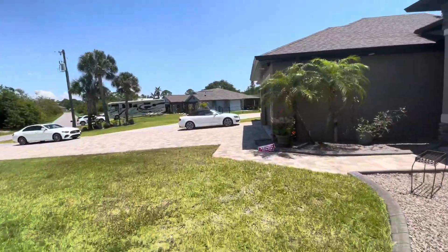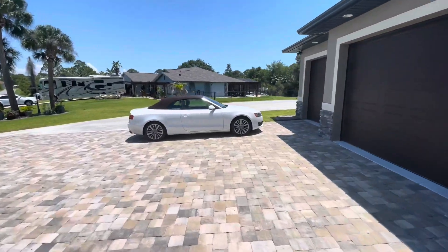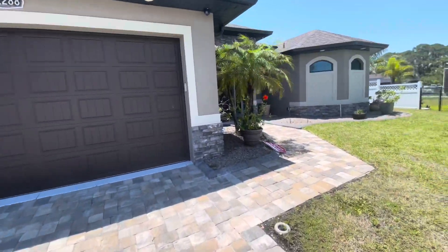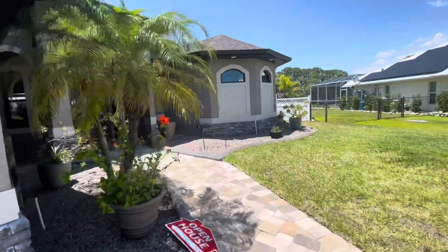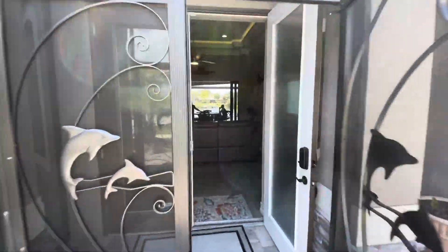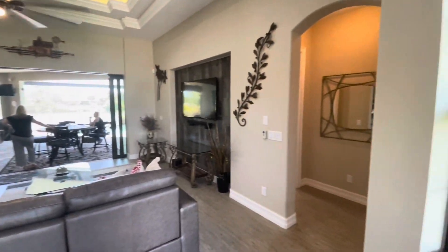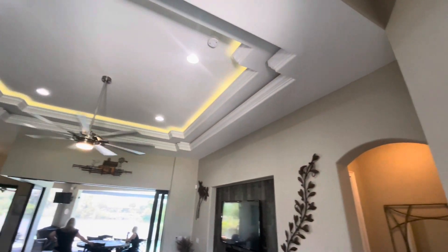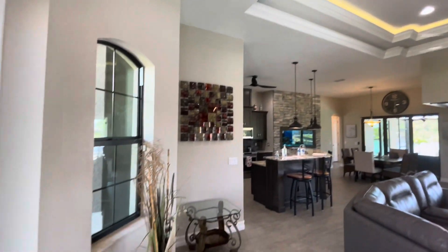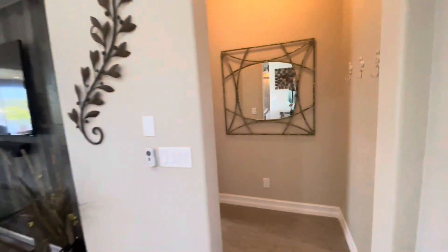I'm just going to swing out the front again — take a look at that triple garage. Let's go in, right through the French doors here. Open concept, custom trim, designer light fixtures and fans, double tray ceiling. This place has it all. Tile throughout. Let's go and look at the master.